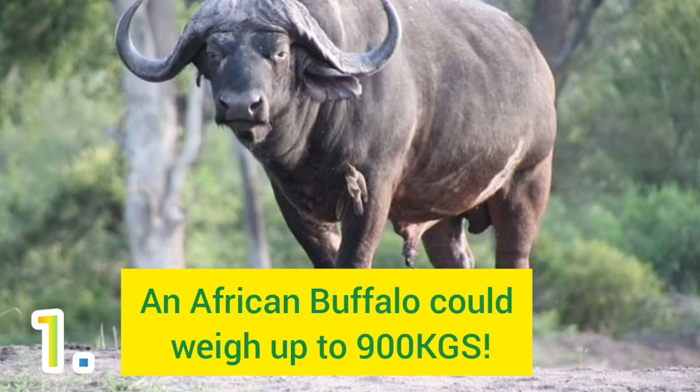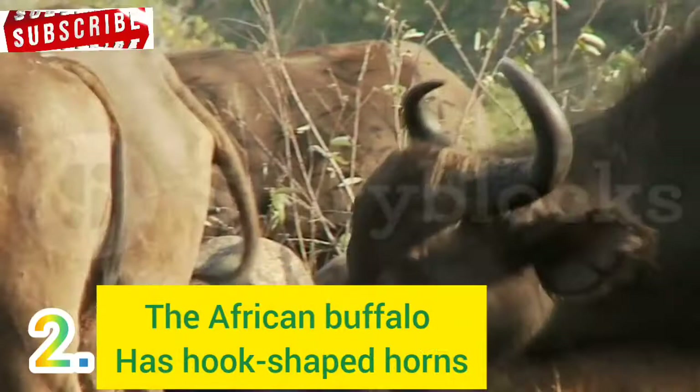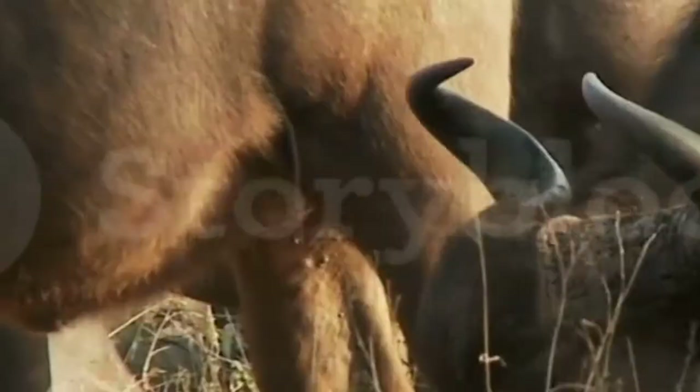Number 1: An African Buffalo is massively built, weighing anywhere between 300 to 900 kilograms. Number 2: The African Buffalo has hook-shaped horns, which can grow up to 1.6 meters long. Number 3: Buffaloes have poor eyesight, but they can hear and smell very well.